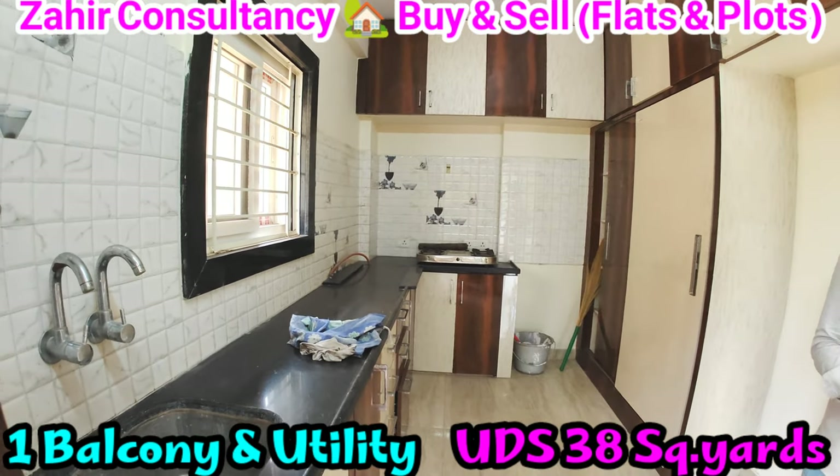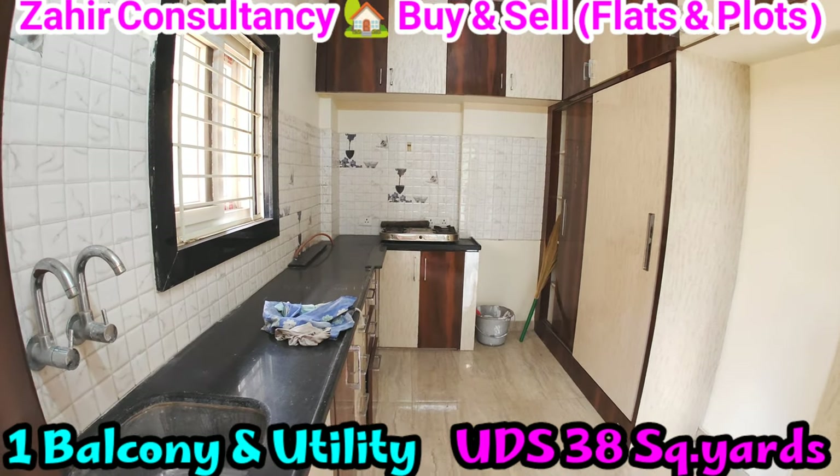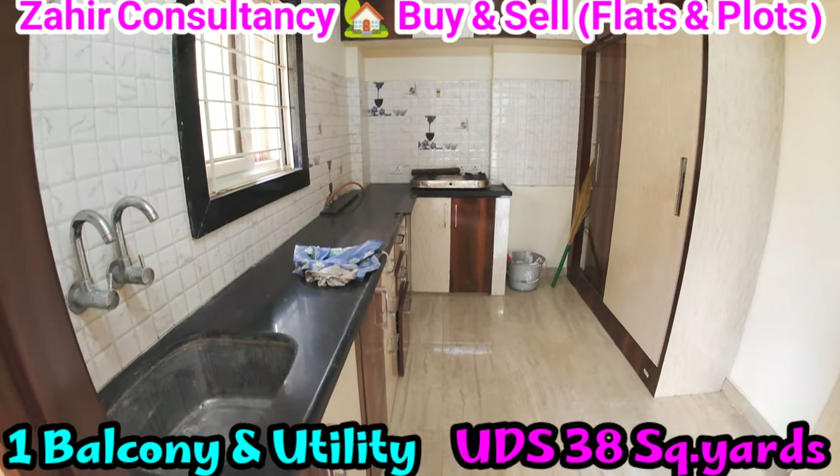Specially Pooja Room. 2BHK flat, 1100 SFT, four years old, ready to move. South facing flat with good quality 85 tiles, main door.